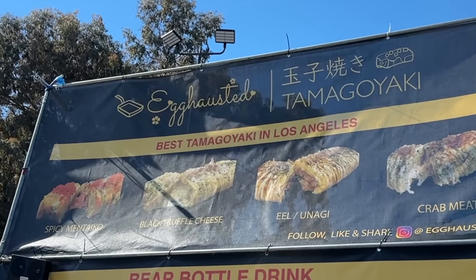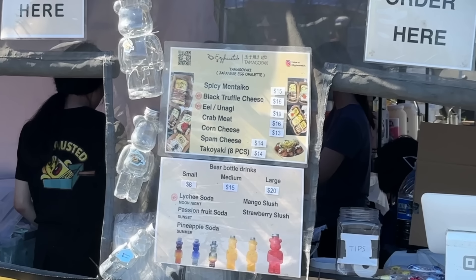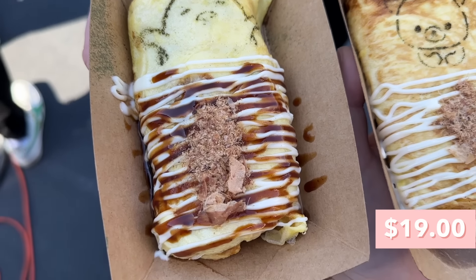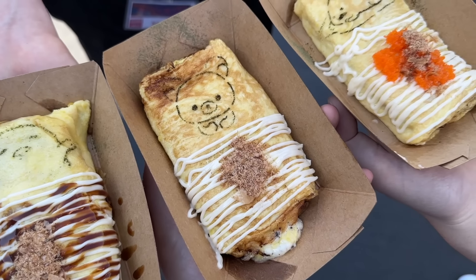We just stopped by — I think it's supposed to be 'Exhausted' but technically if you look at the name it's 'Egg Hostage' — and they have tamagoyaki. I'm super excited because I feel like I don't get to have tamagoyaki that often. They have a lot of different fillings such as black truffle cheese, unagi, and mentaiko, which is spicy cod roe. Here I have the unagi and the black truffle cheese because those are their most popular flavors. They have these really cute designs — this one's Gudetama and the truffle cheese one has a Rilakkuma on it.